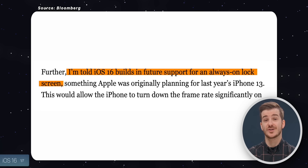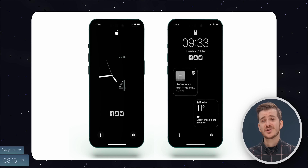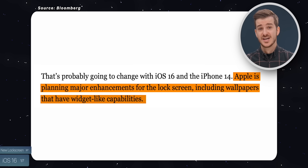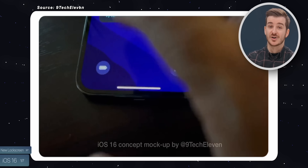The first one is always-on display support for the iPhone 14 and 14 Pro, with potentially some really unique lock screen designs. Two, a completely redesigned lock screen with support for widgets and possibly even the ability to have custom controls, as opposed to just a default camera and flashlight.